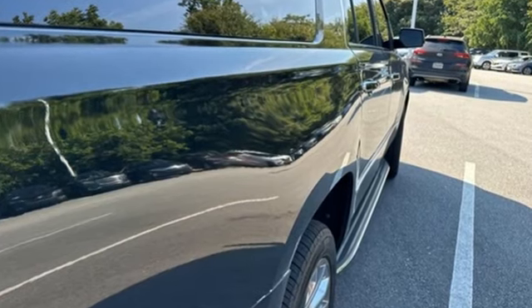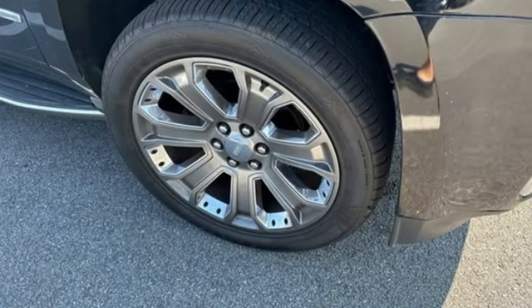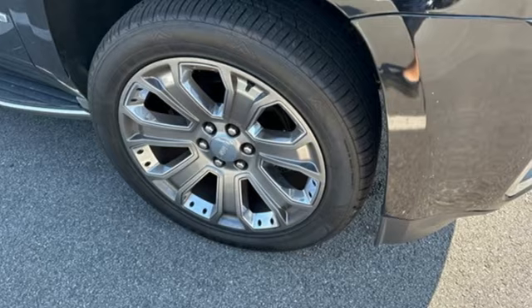GMC, it's not just a vehicle, it's a professional-grade tool. Stop in for a test drive and make it yours today.